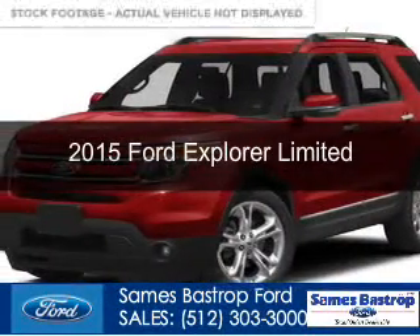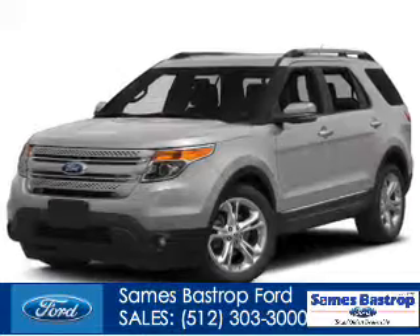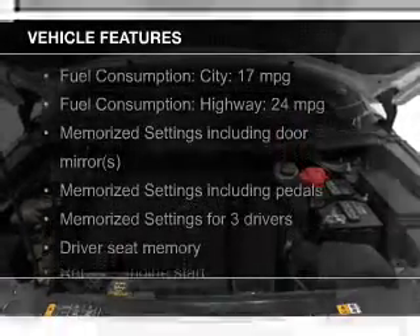This is a new 2015 Ford Explorer. It's powered by front-wheel drive, a 3.5-liter six-cylinder engine, and a six-speed automatic transmission. The features include a sunroof,